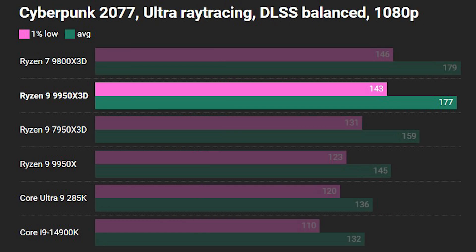Next up is Cyberpunk, and here we have another win for the 3D vCache processors way out in front, with a very close battle at the top between the 9950X3D and the 9800X3D. Moving further down the graph, Intel has made some improvements with the Core Ultra 9 285K, which now stands above the Core i9-14900K, but sadly it's not the same everywhere, while the 9950X manages a decent showing in the middle.